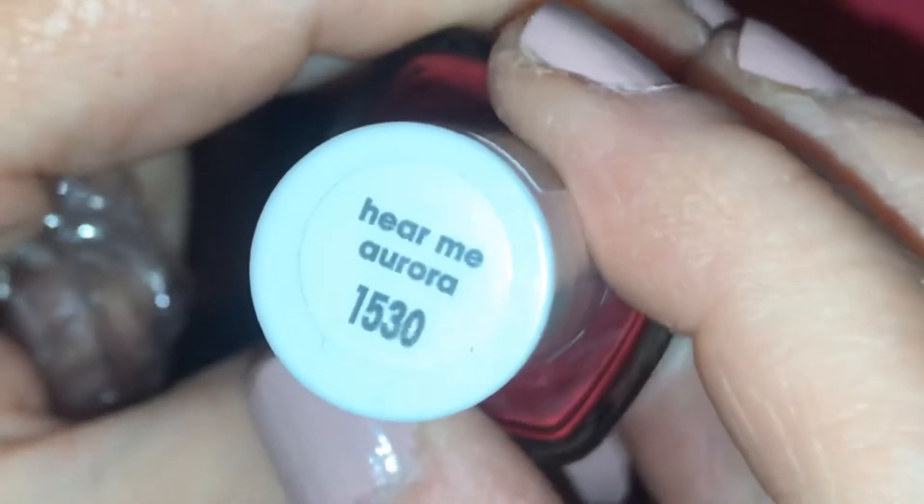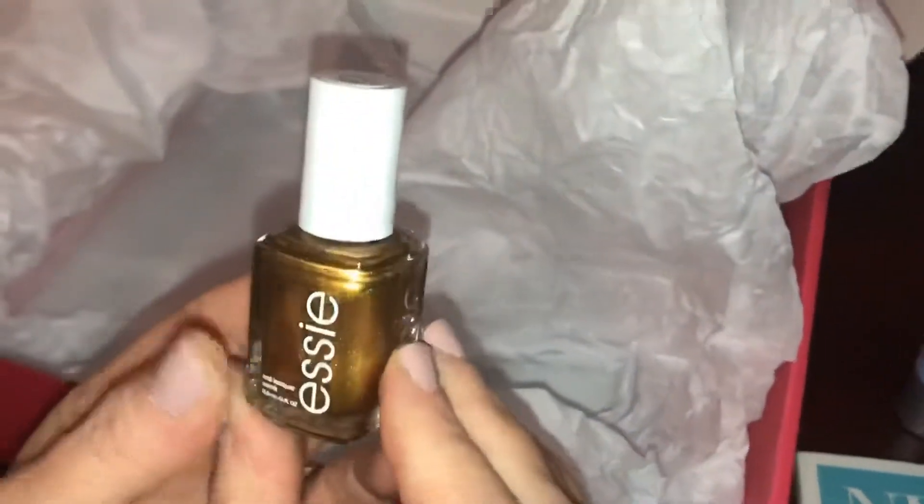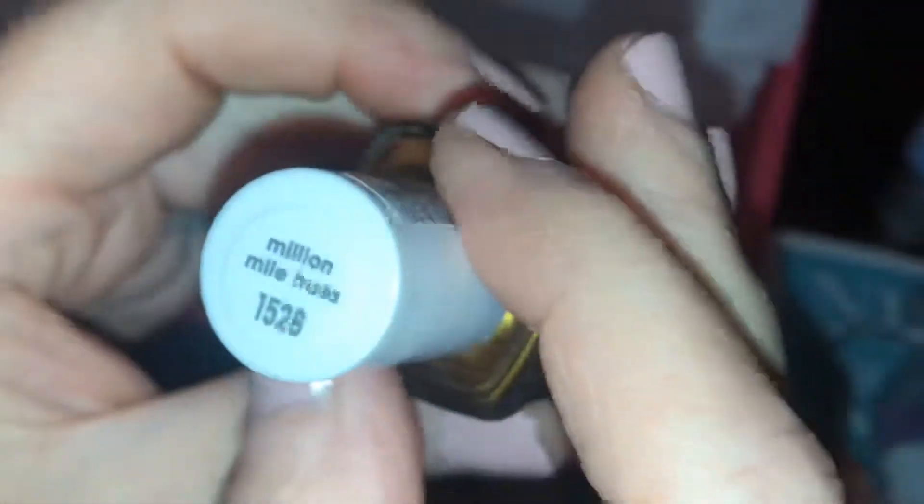The final two products are both Essie nail polishes. We have 'Hear Me Aurora' — a really pretty color, I love their nail polishes — and 'Million Mile Hues,' which is also a very nice, pretty color.